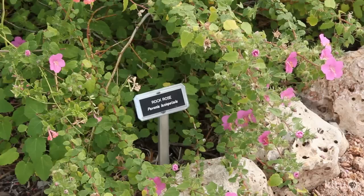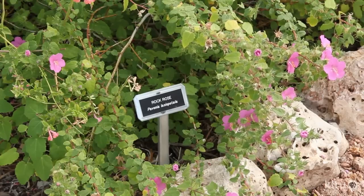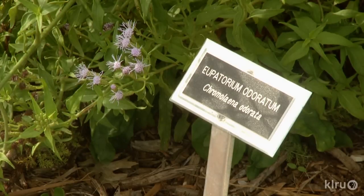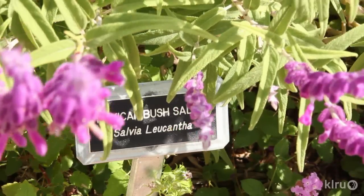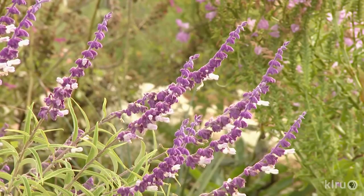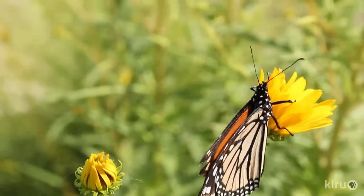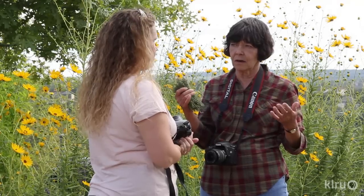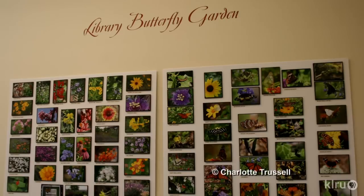They bookmark each plant. If it's working here, I can do it at home because the conditions, the climate, the soil are the same. Getting those tags on has been key to the educational experience of seeing the plants in the flesh. To educate patrons about the garden's butterflies, Friends photographer Charlotte Trussell documents them and their life cycle for a library display.